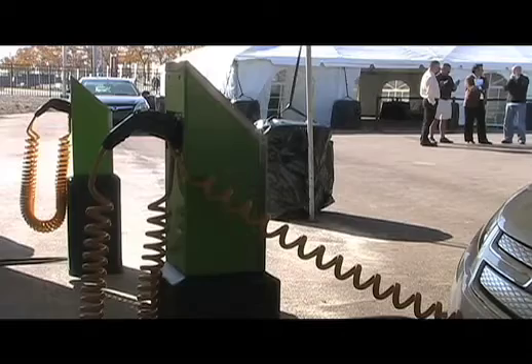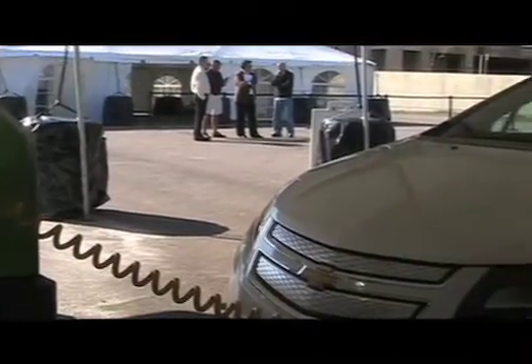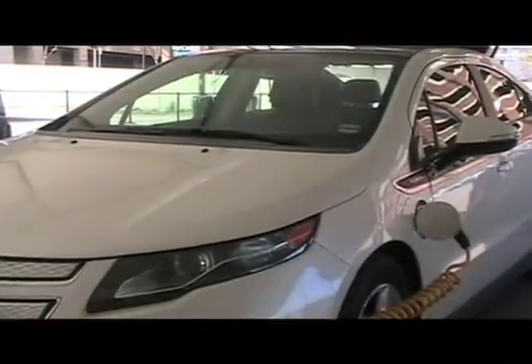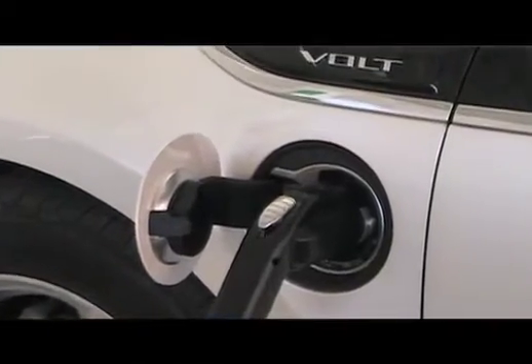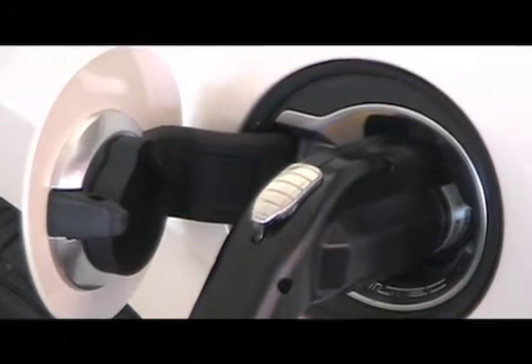So how long does it take to charge the battery? You can charge it by plugging it into a 120-volt household outlet — it's got three prongs. It'll charge in about 10 hours at 120 volts. If you want to do it a little bit faster, you can have a 240-volt charging station installed in your driveway or garage. The vehicle charges in about four hours if it's completely empty. Both are very convenient for overnight charging.